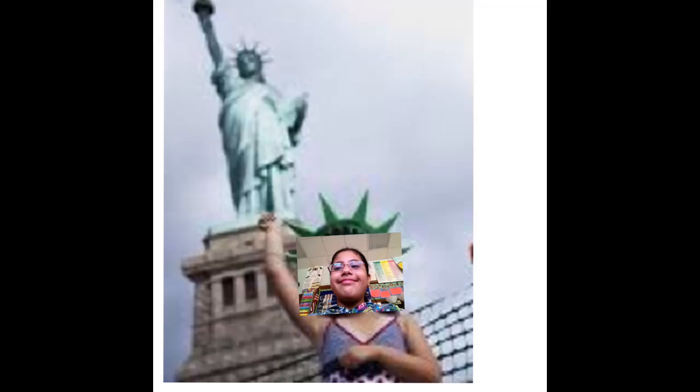In New York City, the statue was a gift of friends from the French, designed by Bartholdi. I think she is interesting because she represents freedom. I love visiting the Statue of Liberty and hope to visit Liberty Island again.